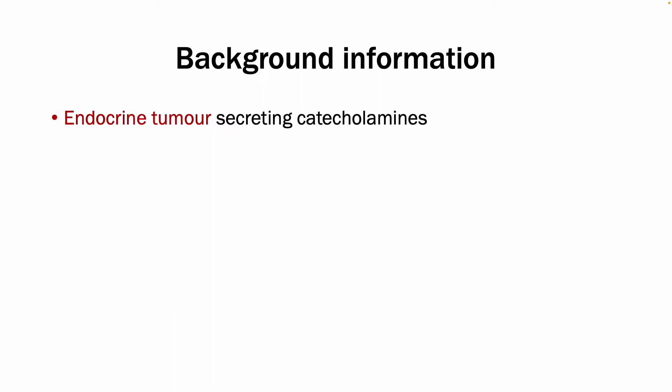Hi everyone, this video will give you a brief overview of pheochromocytoma. It is an endocrine tumour that secretes catecholamines, and it has an incidence of roughly 2 to 9 per 1 million, so it is rather rare.